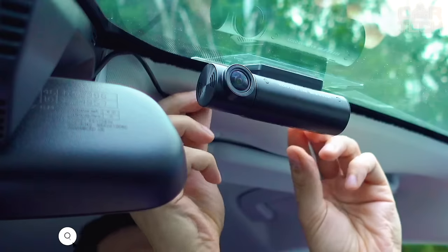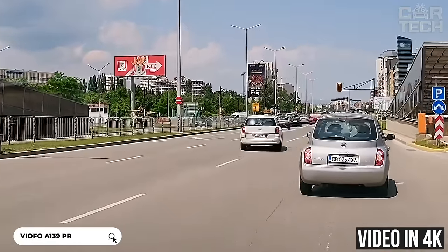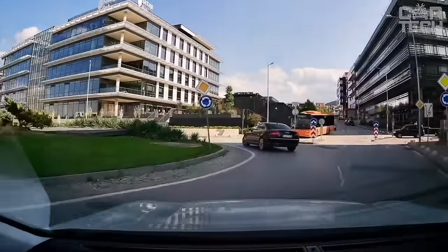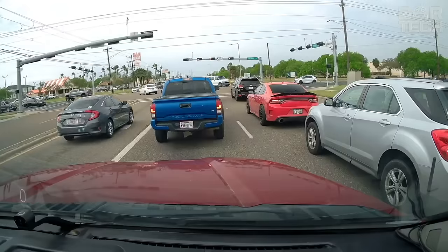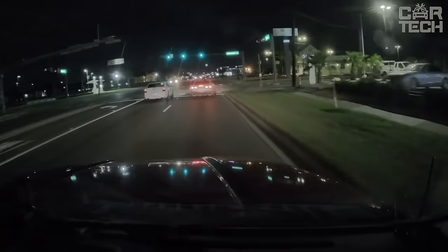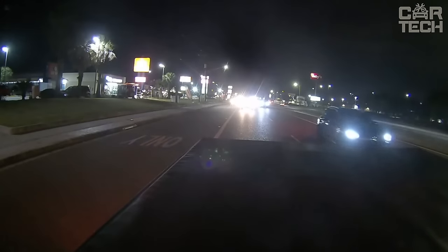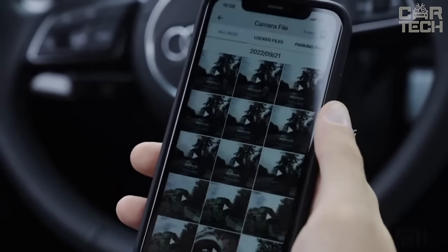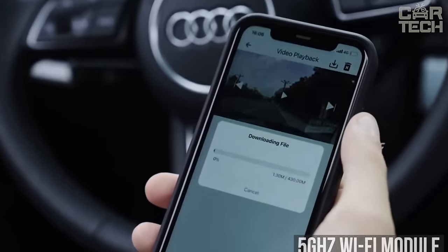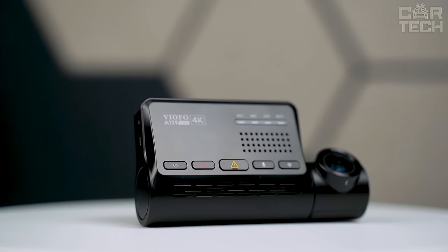You are looking at a dual-camera DVR that records video in 4K thanks to Sony's Starvis sensor. It has a wide viewing angle of 140 degrees and clearly captures license plates and other details day and night. Night Vision 2.0 technology provides excellent picture quality even in total darkness due to the high aperture value. There is a 5 GHz Wi-Fi module for fast video transfer to your phone or PC, and GPS is installed to record coordinates and speed.